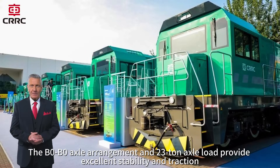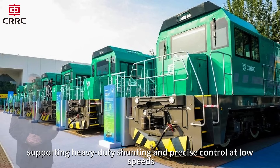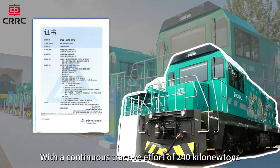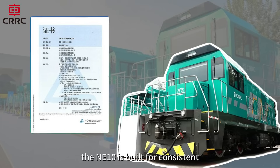The B0-B0 axle arrangement and 23-ton axle load provide excellent stability and traction, supporting heavy-duty shunting and precise control at low speeds. With a continuous tractive effort of 240 kilonewtons and a continuous operating speed of 10 kilometers per hour, the NE10 is built for consistent, powerful performance in rail yards, terminals, and industrial zones.